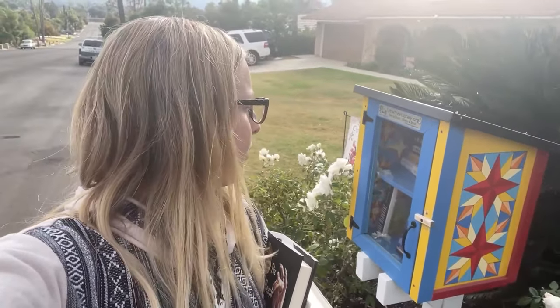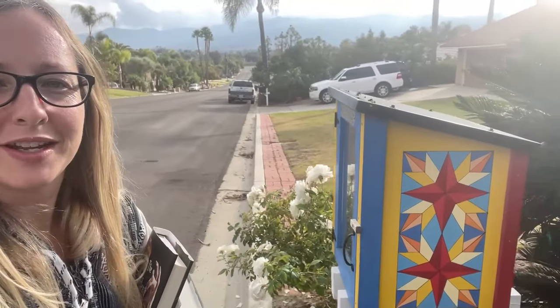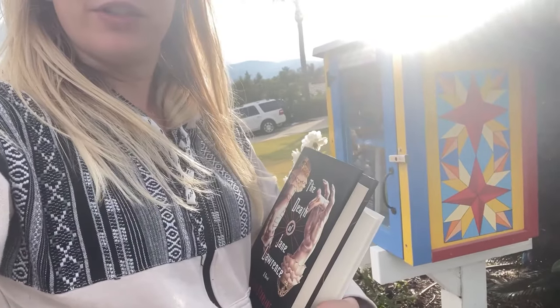We are at our last Little Free Library stop for this road trip. We are in Corona, California, about an hour and a little more from San Diego. This one is really nicely painted — from what I read online, the lady was inspired by her hobby of quilting so she did quilting patterns on her Little Free Library. There are lots of books. I'm leaving The Death of Jane Lawrence and Crossroads, and then we're getting on the road to San Diego so we don't hit rush hour traffic, because rush hour in California is absolutely horrific.